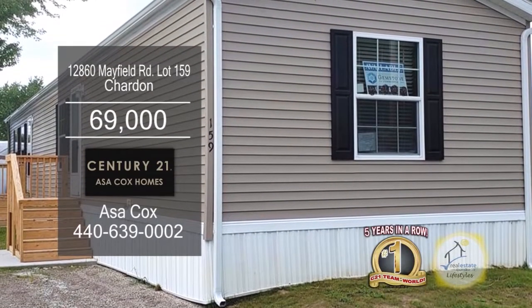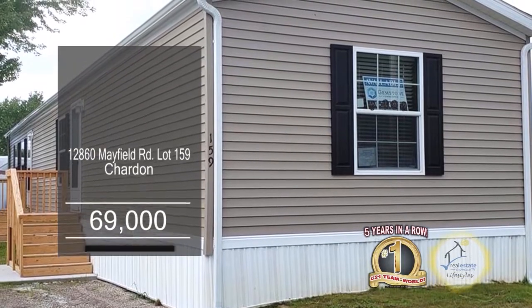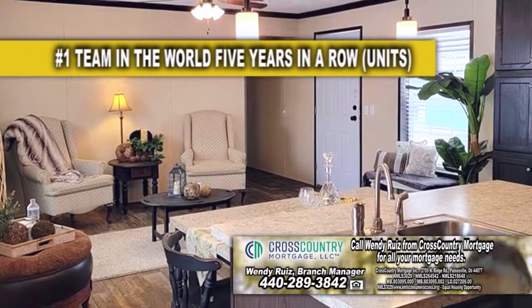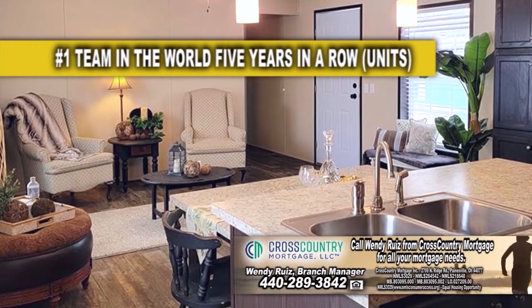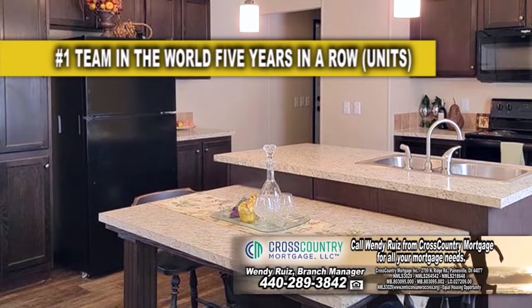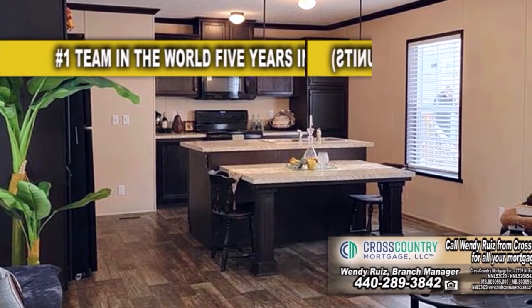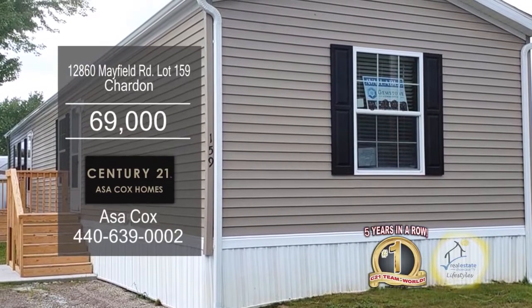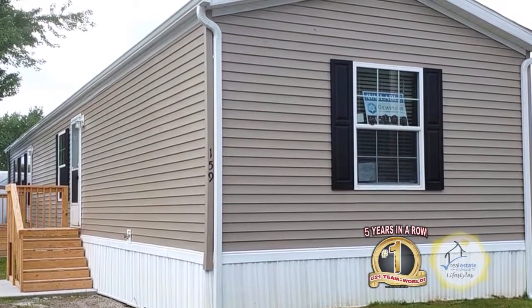This manufactured home in Chardon is located in a mobile home community. The floor plan offers three bedrooms and two baths. Upon entering the front door, you'll find an open layout with vinyl flooring. The kitchen has ample cabinet space with all the appliances included. This home is all electric — it has forced air heat, central air, and washer and dryer hookup. For more details, contact the number one Century 21 team in the world, Asa Cox Homes.